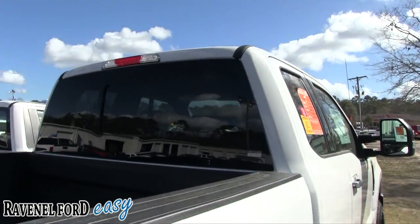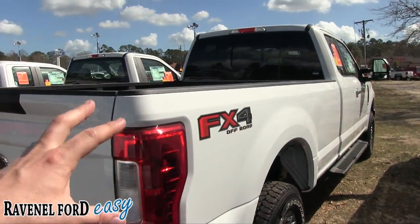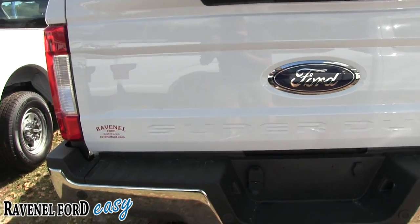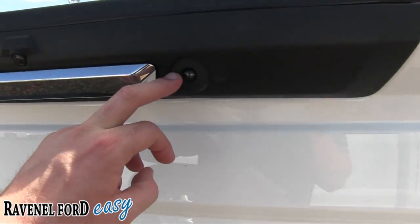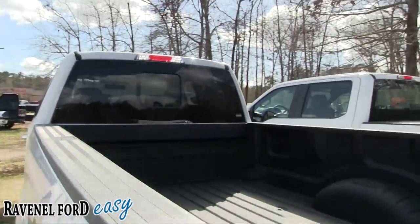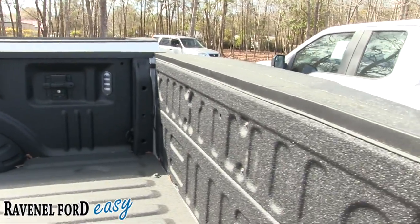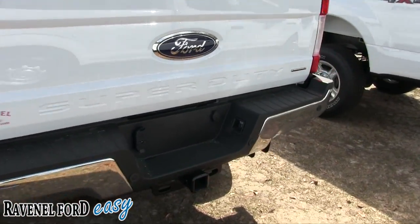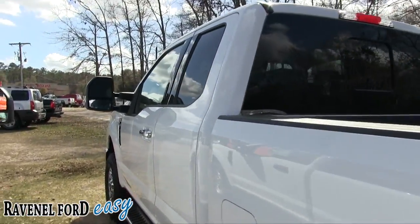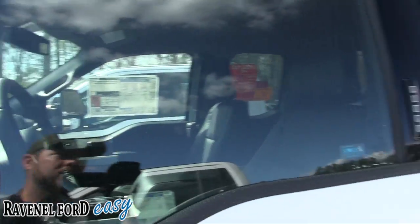Another feature I noticed on this one is a back window that opens and closes — the F-350 didn't have that. This next one is the FX4 off-road package in white — a good-looking work truck. It has a tow package, backup sensors, and a backup camera. There's a bed liner in the back that comes standard on this model. Being a Lariat package it has a nice black leather interior with a huge navigation screen and all the tech features you'd want.